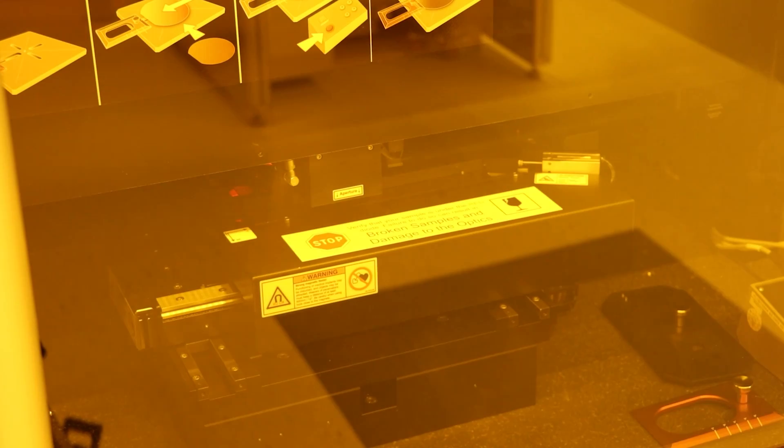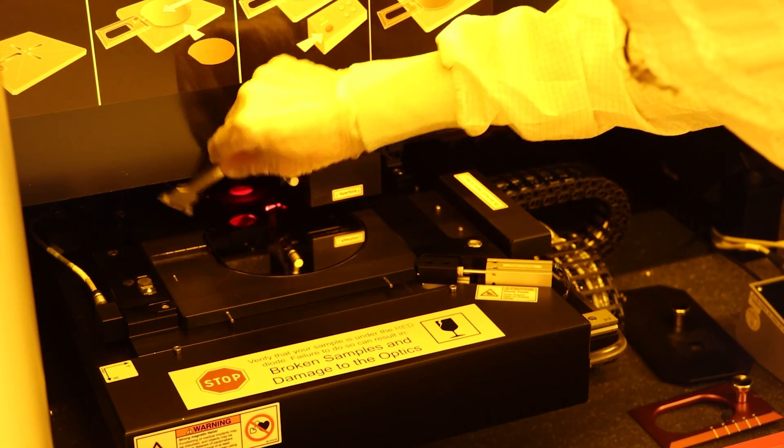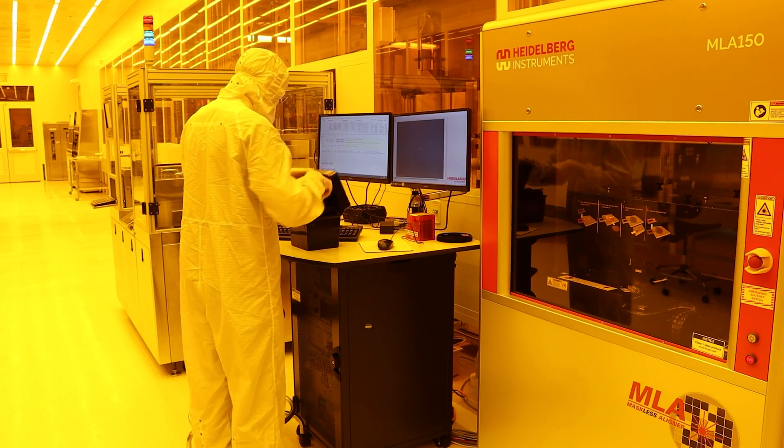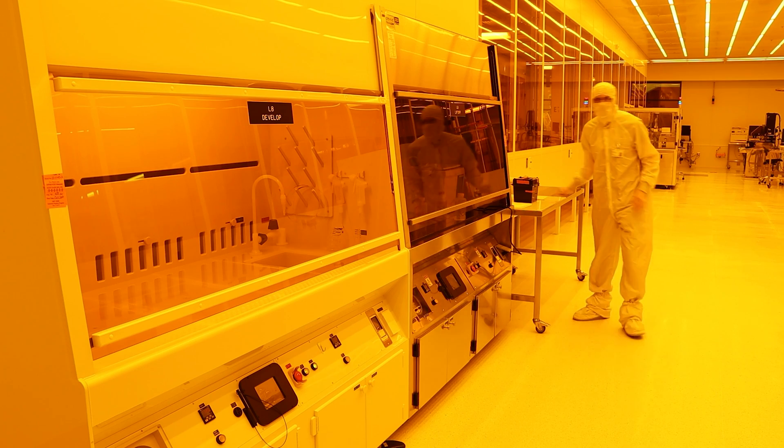Now it's done, so we can take the wafer out. The photoresist is still intact and we don't see anything different. But the areas of photoresist that were hit by UV light have been chemically altered, and that allows us to selectively remove them using a chemical called developer.